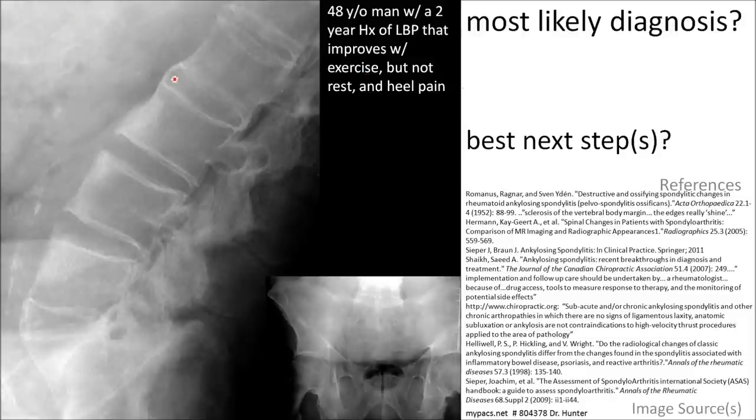Analyze the film and you can see syndesmophytes there and there. Also, something called the shiny corner sign or Romanus lesion. Squaring of the vertebral bodies and also there is fusion of both sacroiliac joints.